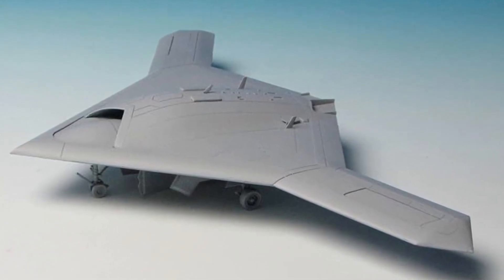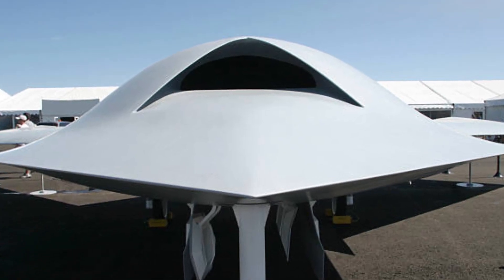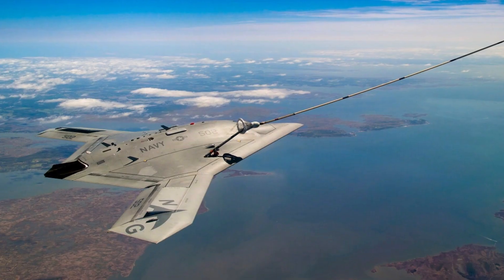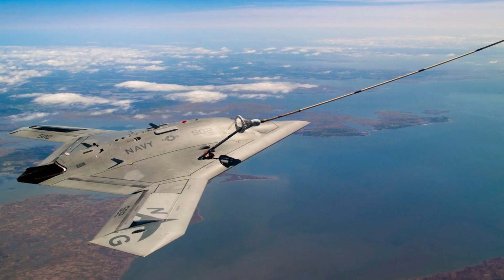The X-47B has the ability to carry a payload of up to 2,000 pounds, equipped for a variety of mission types. Watch as we break down the key features that make the X-47B stand out from the crowd, all illustrated with cutting-edge graphics and animations.